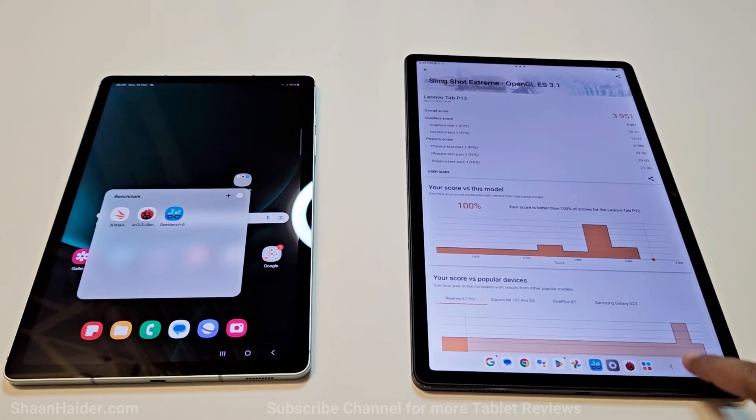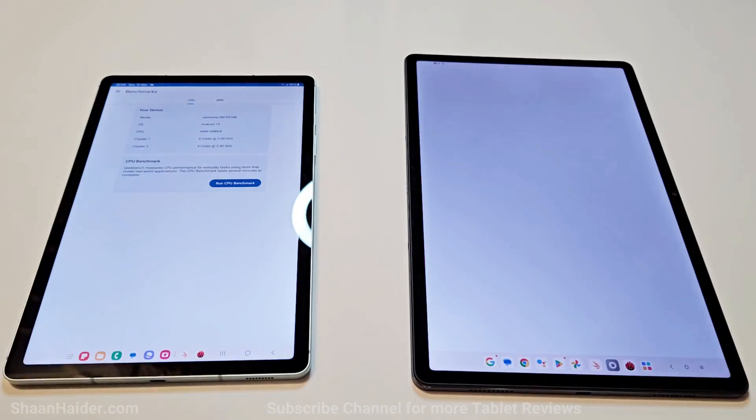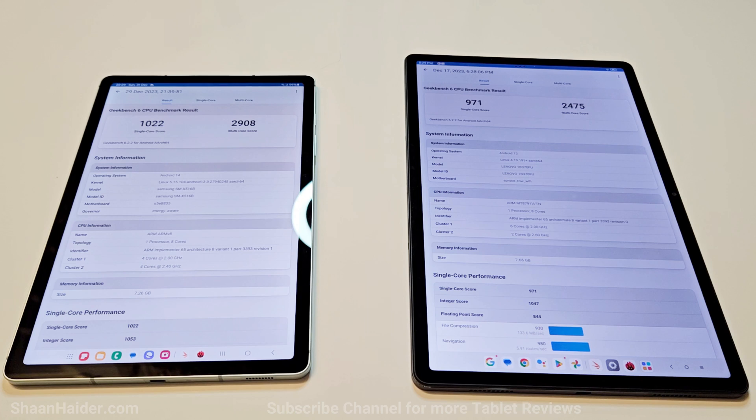Now let's have a look at the last test for today, which is Geekbench 6. This test is divided into single-core and multi-core for CPU. Samsung Galaxy Tab S9 FE scored 1,022 in single-core and 2,908 in multi-core, while Lenovo Tab P12 scored 971 in single-core and 2,475 in multi-core.